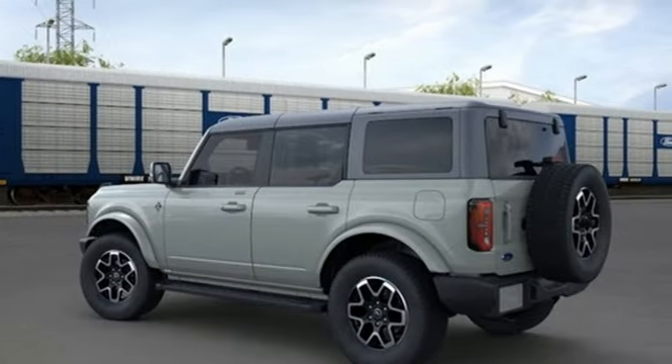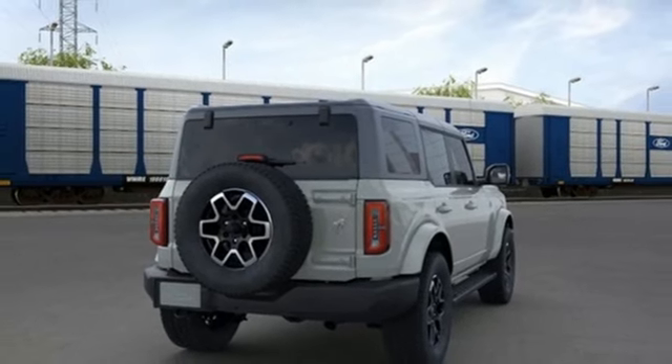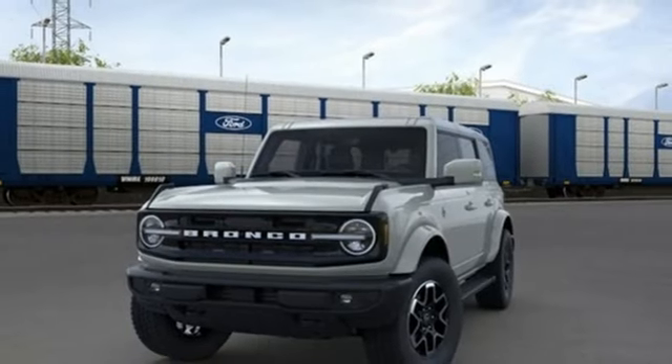Front heated bucket seats. Wi-Fi hotspot. AM-FM satellite radio. Front and rear tow hooks. Doors and push-button start proximity key. And integrated navigation system with voice activation.